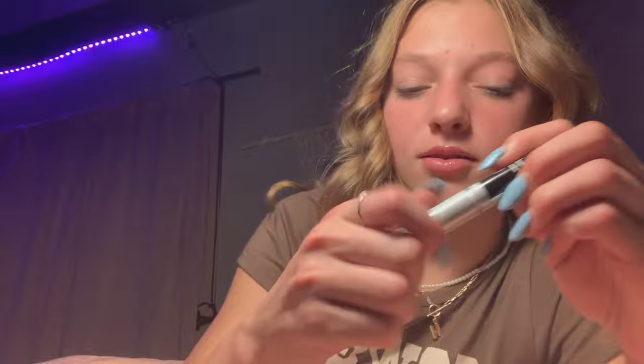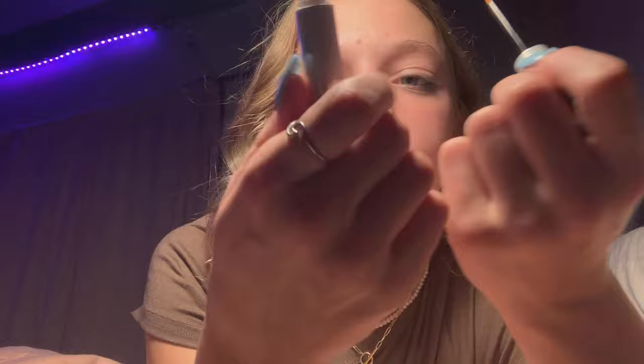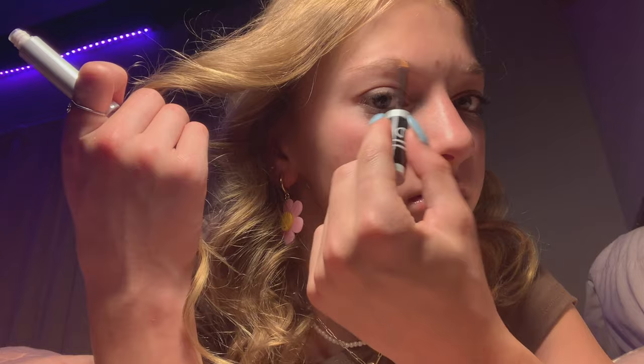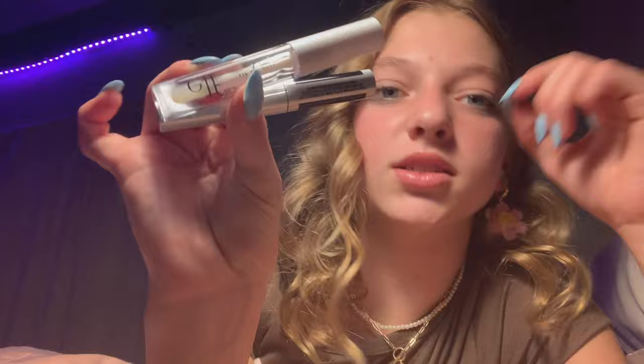And then this lash and brow serum — I have mascara on right now so I'm not gonna put it on my lashes, but you just kind of brush it into your brows like this, and it grows them. Same thing with your lashes — just kind of put it on like eyeliner right at your root, and it grows them. It's got castor oil in it. It's clear so you can put it on messily, just like that — before bed, in the morning, any time of day. It's little so you can put it in your purse and put it on whenever you want. Already love this.